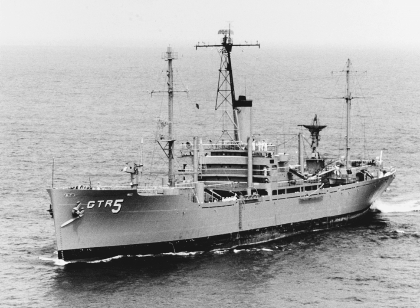In order to transmit intelligence information that had been gathered back to the United States for further processing and analysis, these ships had a special system named Technical Research Ship Special Communications, or TRSSCOM, pronounced TRESCOM.